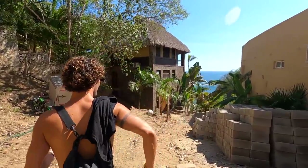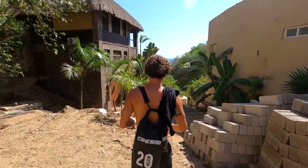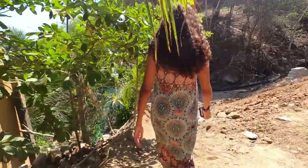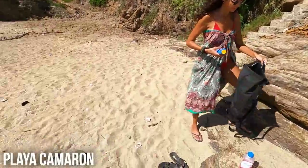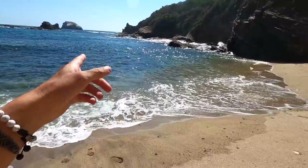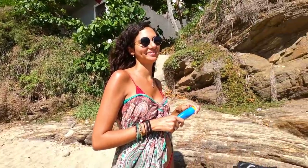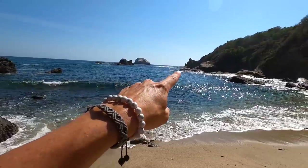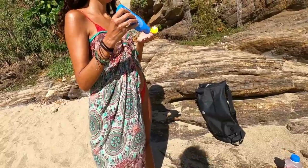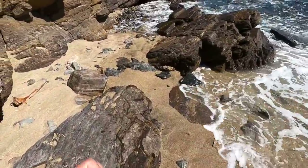Looks like they must be making a road here — lots of construction. This beach here is called Playa Camarón, which means shrimp beach. Not sure if there are actually shrimp in here. We're going to get the snorkels and try to head to the secret beach — from the drone shot it looked like it was right around that corner. Not too far. Sunblock first. Loads of rocks around here scattered everywhere.